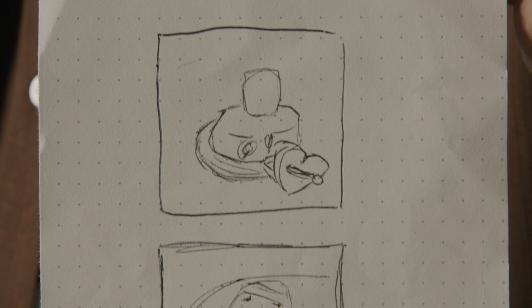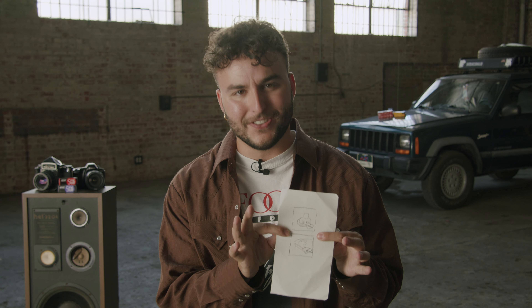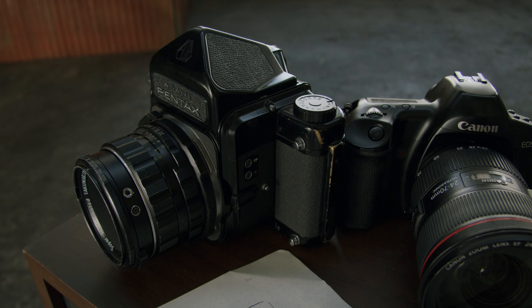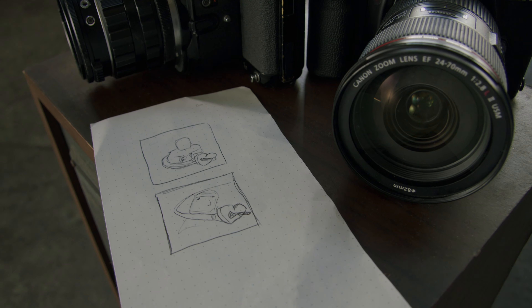Episode one is all about this piece of paper, this ugly little sketch. It's about how I take this ugly little drawing on a piece of gridded dot paper I ripped out of a journal and turned it into a single cover for the magnificently talented Khalid, whose music you should all be familiar with.